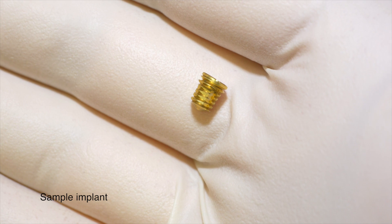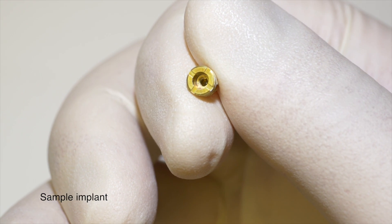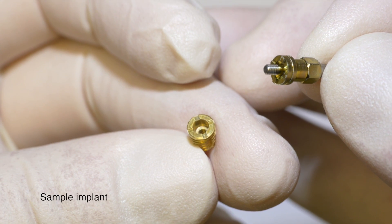Once the implant is placed, it'll take between three and four months for the implant to heal. The bone around the implant quite incredibly actually fuses with the titanium surface, and if the implant is successful, essentially you have like an artificial tooth root that you can use to support either a single tooth if it's a single tooth that you're missing, or it can be part of a bridge if it's two or three teeth that you're missing.